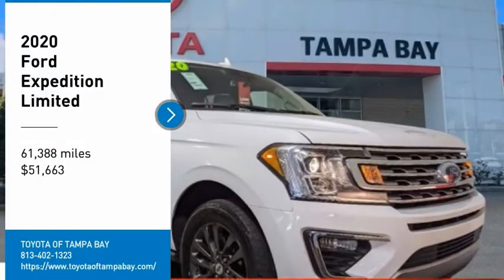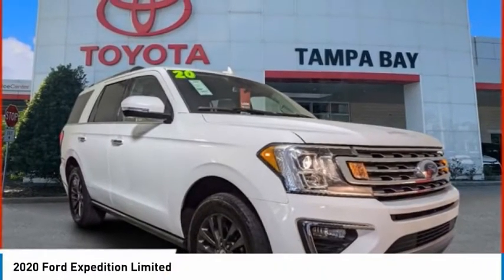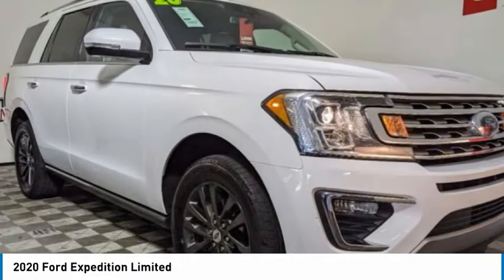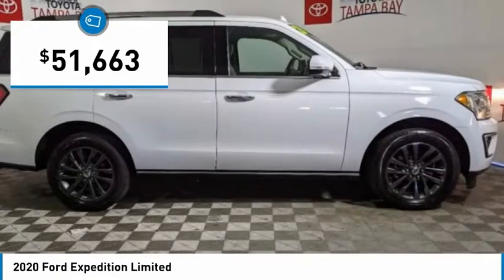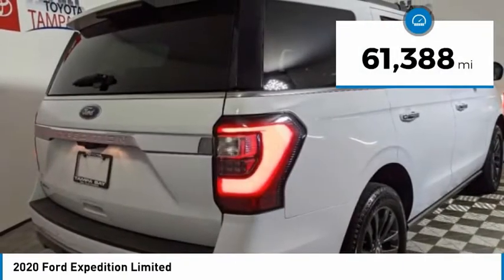We are pleased to show you the 2020 Expedition. Powerful, controlled, resourceful — the Expedition is priced below $55,000. This vehicle has less than 65,000 miles.